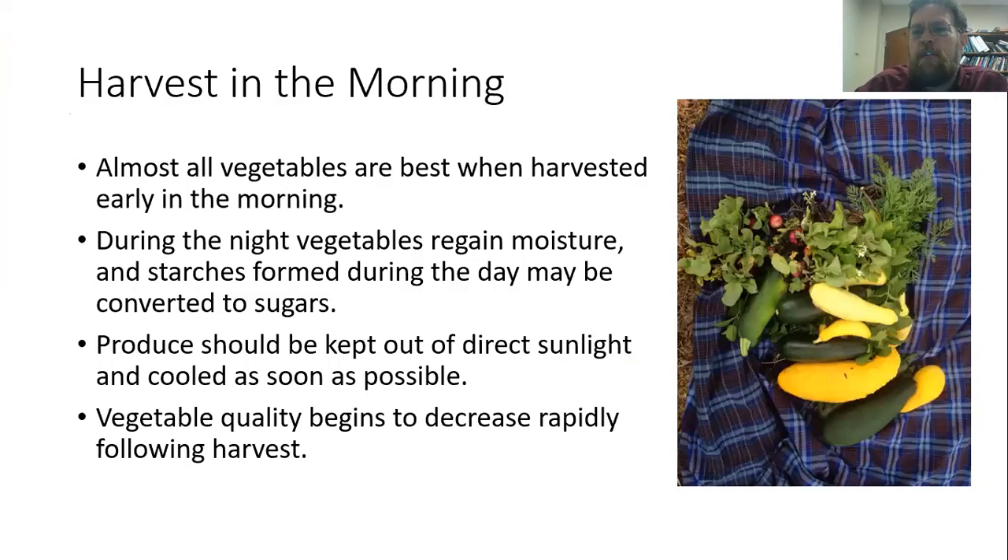One general note is that almost every vegetable is going to be best when it's harvested early in the morning when the temperature is still cool. During the course of the day, the plant is going to lose a lot of its moisture. It regains that moisture overnight. During the nighttime, a lot of the starches being made by the plant get broken down and converted into sugar, so you wind up with a better tasting, crisper vegetable.